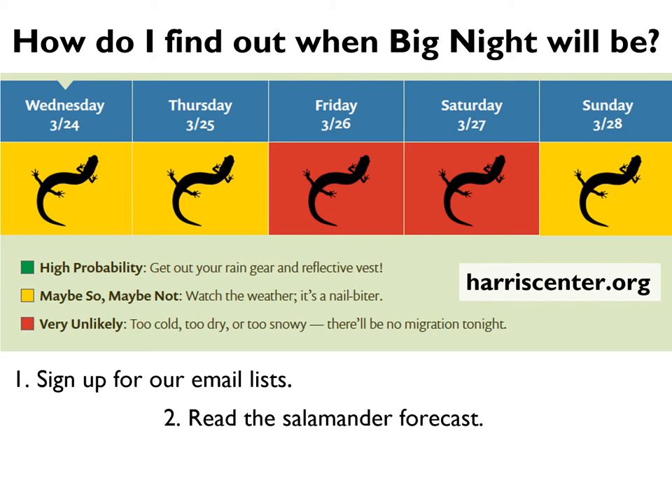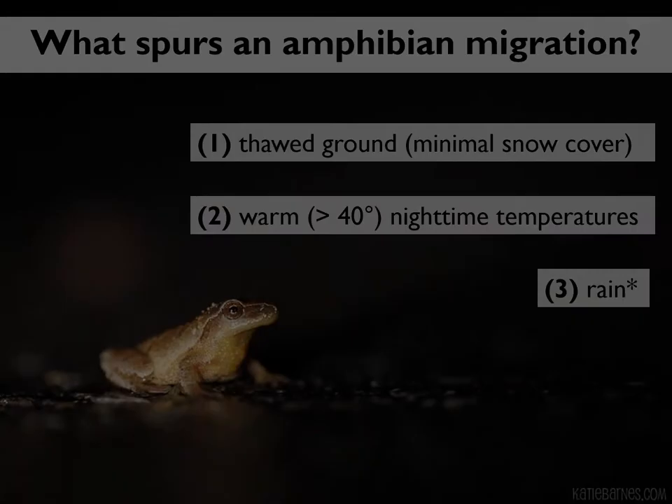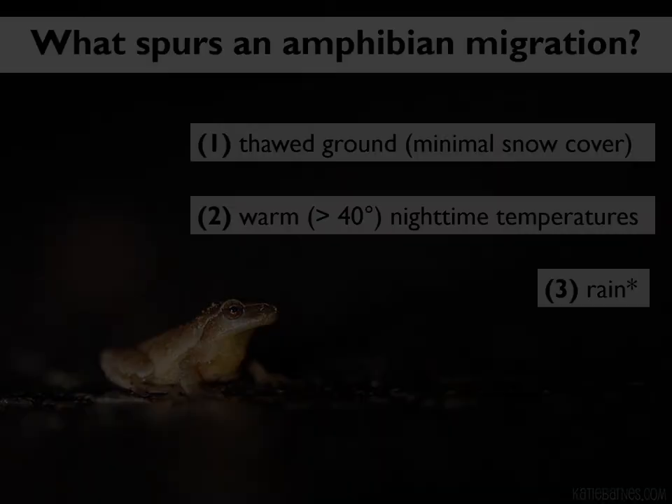If you're further afield or don't feel like checking the forecast every few days, you can always do what we do and simply watch the weather. The three pieces of information we look for when formulating our salamander forecast are: whether the ground has thawed and there's minimal snow cover, whether nighttime temperatures are expected to be 40 degrees or higher, and whether there is rain in the forecast after dark.